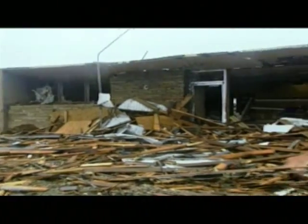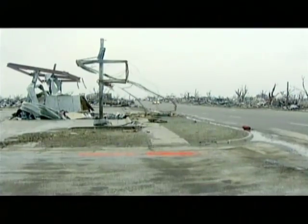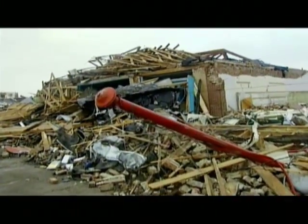When it touched down on May 4, 2007, it destroyed 95% of the town, crushing everything in its path — from homes to the local hospital, businesses, and churches.